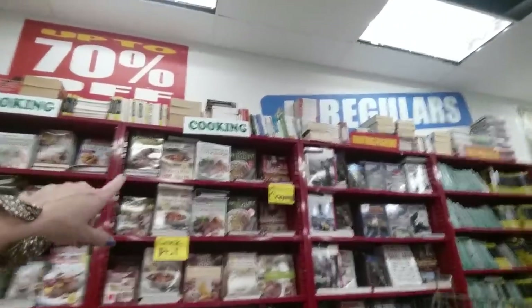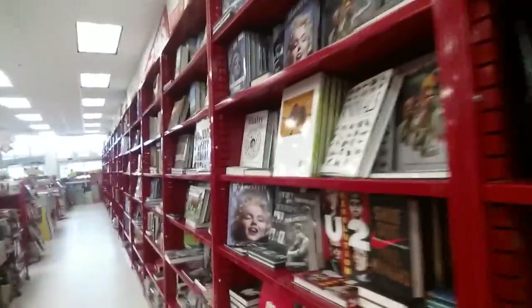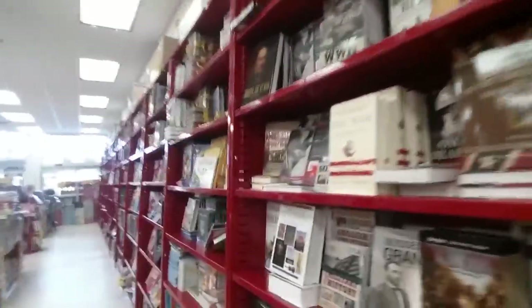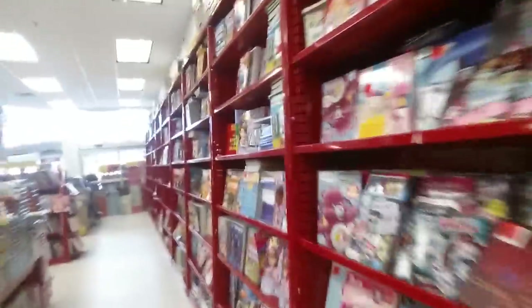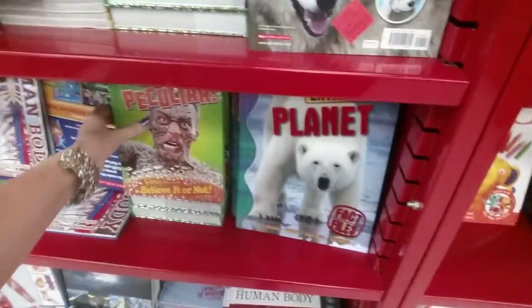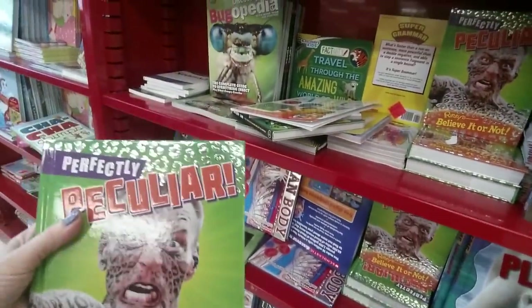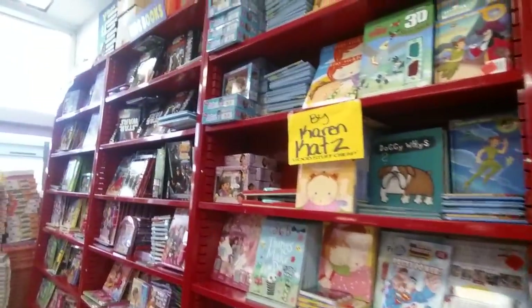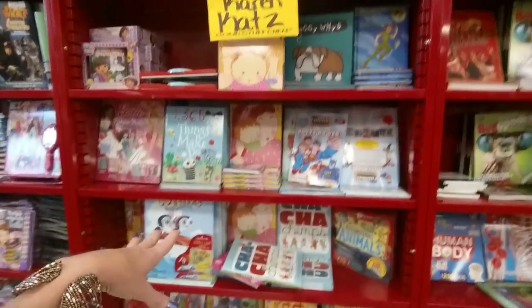They have cookbooks — look — hunting and fishing ones too. They have lots and lots of kids books. My kids love these — the Ripley's Believe It or Not books, perfectly peculiar. They have pretty much all of these. They like the Ripley's books and the Guinness Book of World Records also.